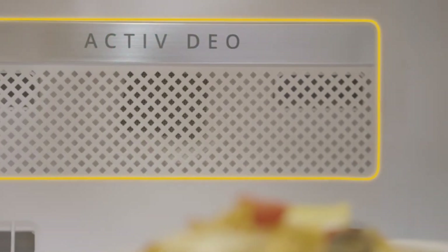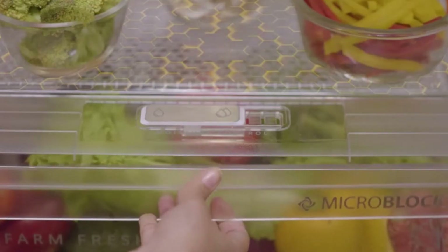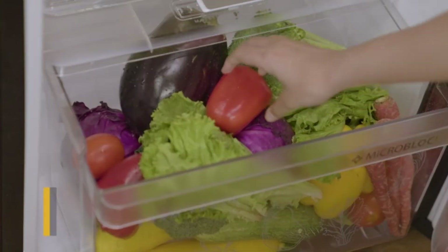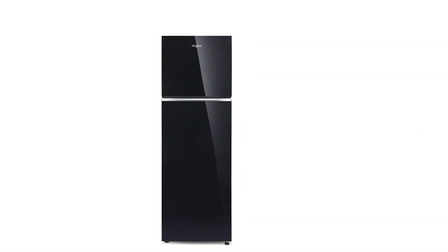Strategically placed vents let out cool and fresh air into different sections of the refrigerator, providing uniform cooling for long-lasting freshness.